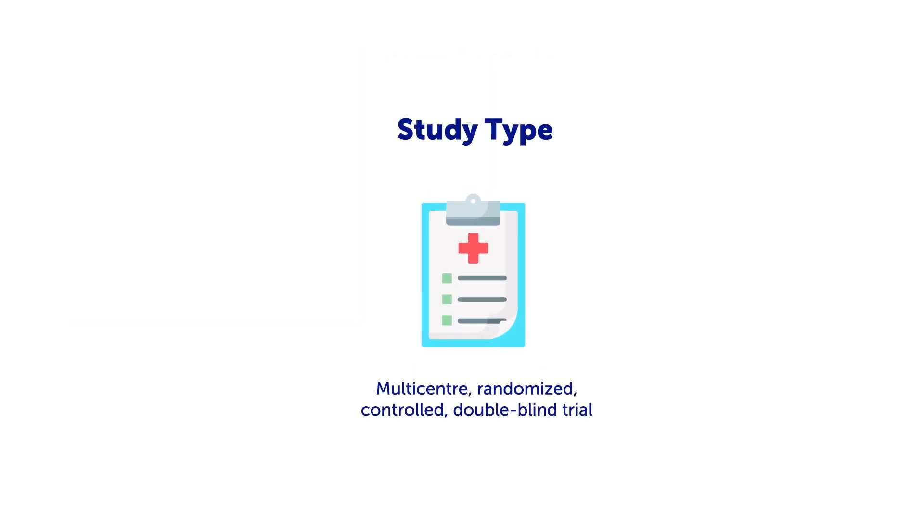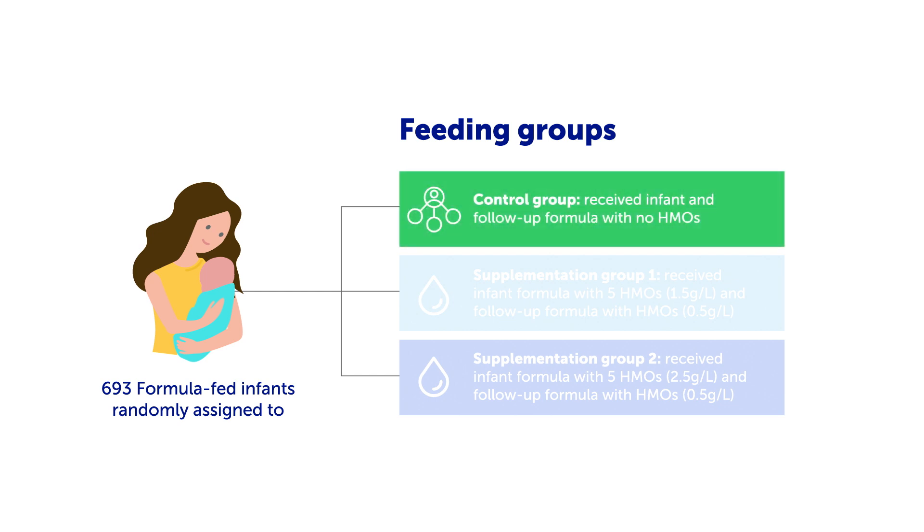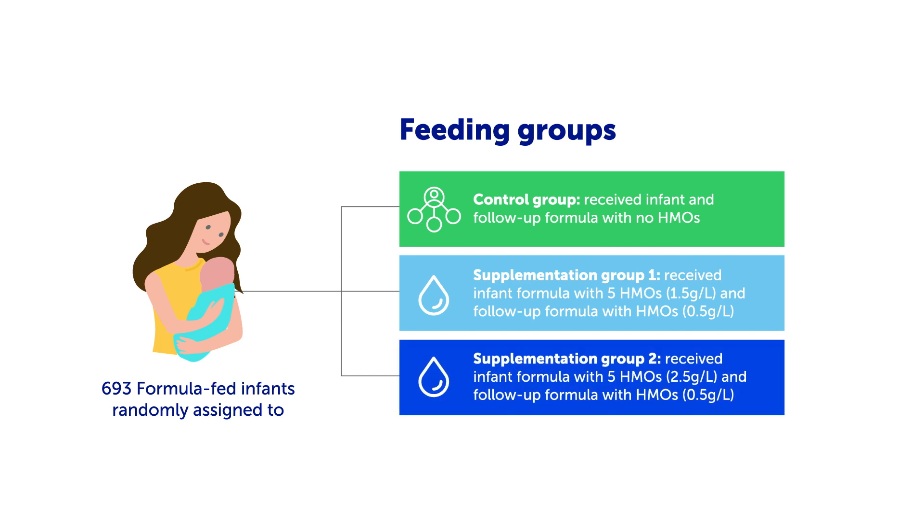The study was designed as a multi-center, randomized, controlled, double-blind trial. 693 formula-fed infants were randomly assigned to three study groups: a control group where infants received infant and follow-up formula with no HMOs added, a supplementation group 1 or a supplementation group 2, where infants received infant formulae with five HMOs at different supplementation levels. However, the five HMO level of the follow-up formula was the same in both supplementation groups.